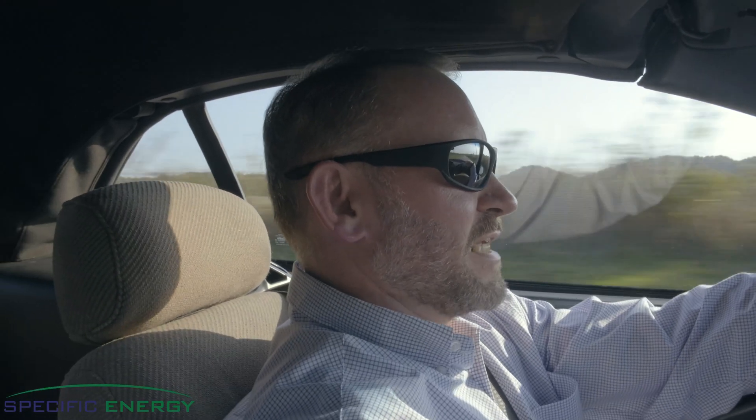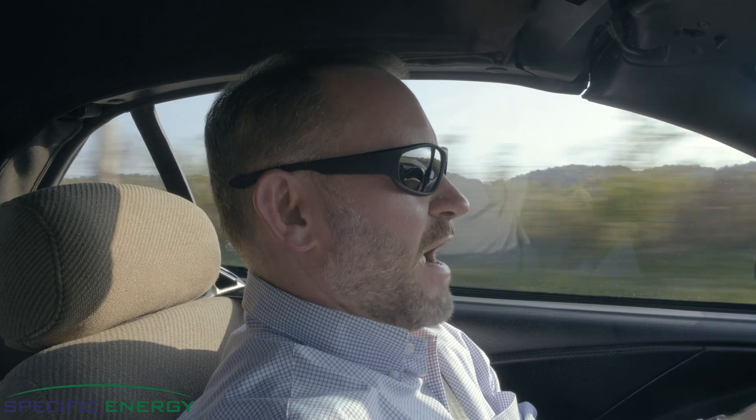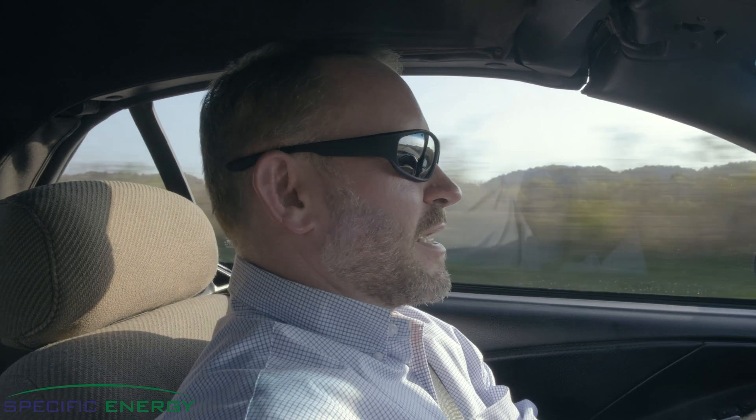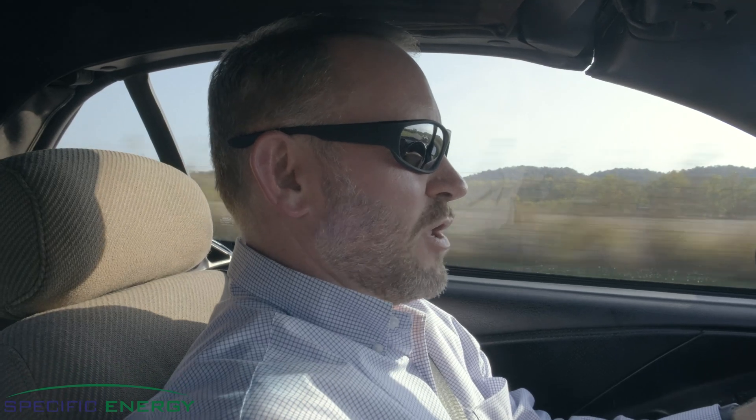Every day we drive cars with dashboards. Ever since we were 16 years old and we learned how to drive, we were taught that dashboards hold valuable information. You're not supposed to drive by the dashboard, but every now and again you ought to glance down and just see — am I driving too fast? Am I driving too slow?